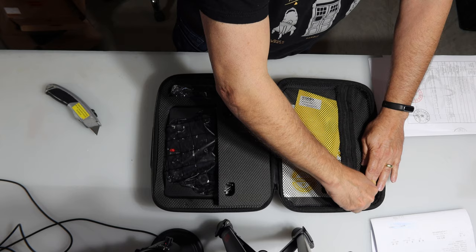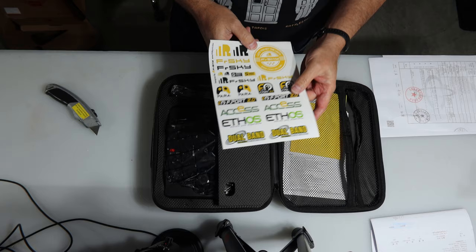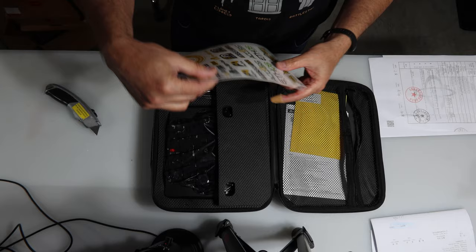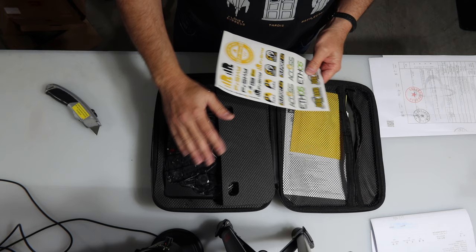I want to start with all the documentation in the cover of this case. FreeSky stickers — I have a special place for stickers in my workshop. This will certainly go on one of the airplanes I'm going to put this radio in. I've got a real nice FreeWing Avanti, and this Avanti is going to be the test case for this radio. Thanks to FreeSky for the stickers.